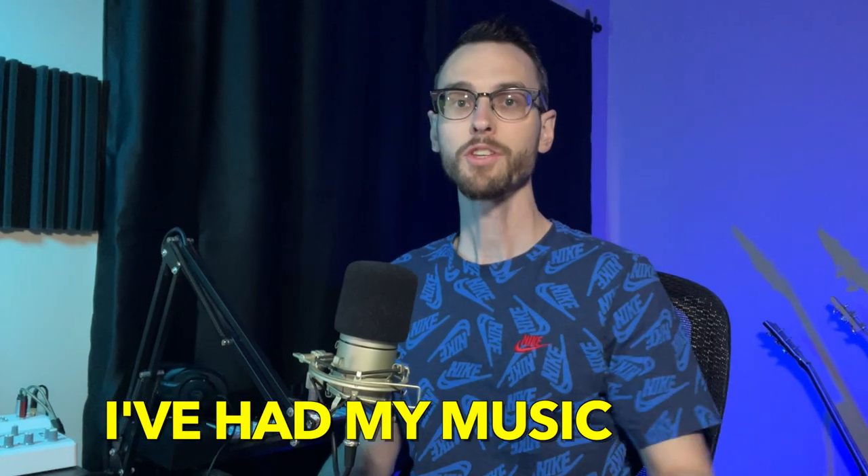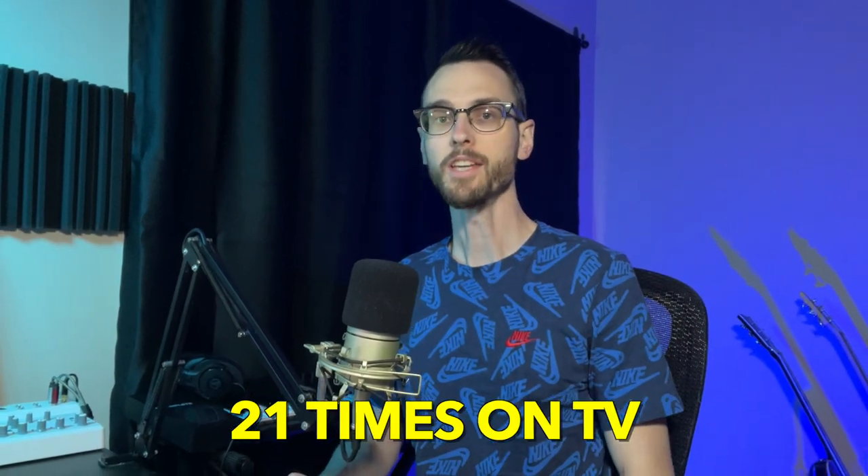In the last two months I've had my music used 21 times on TV. The question is how do you do that? In today's video I'm going to tell you exactly how I got my first placement and how you can get into sync licensing as a producer.